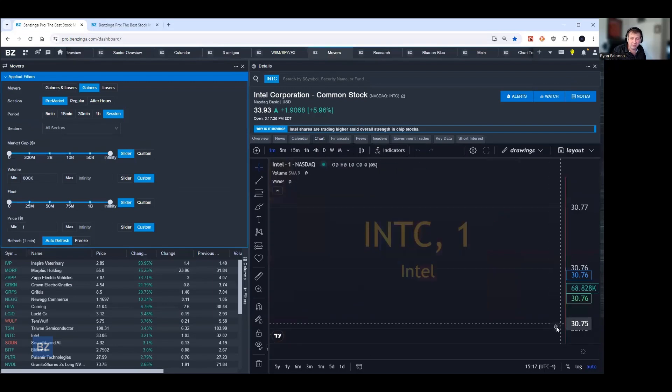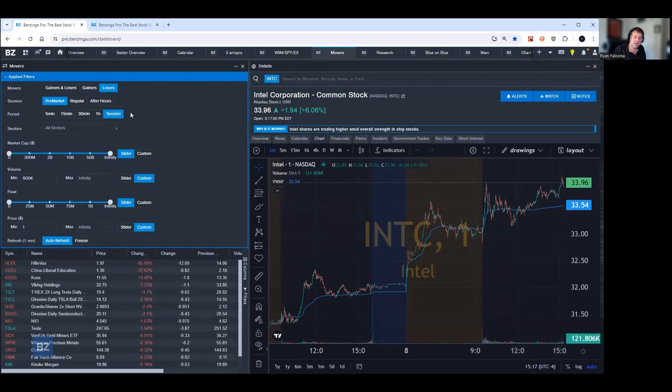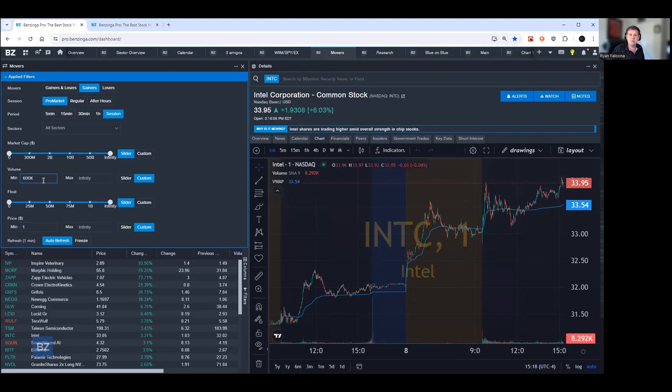I personally believe that Benzinga Pro has the best gap scanner available anywhere — it's extremely easy to use and only takes a couple of clicks. Here on one side I've got the movers tool configured as gainers pre-market in session, so I'm looking for stocks going up in the pre-market — those are the stocks that gap up. One click of the mouse flips it to losers. I've added a minimum price of a dollar to avoid penny stocks and a volume filter to ensure the stock is liquid enough for a day trade.